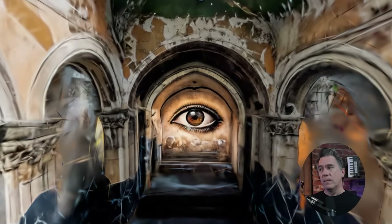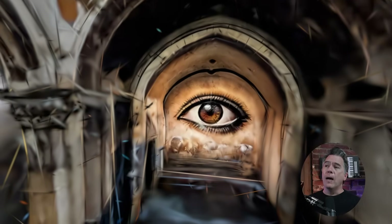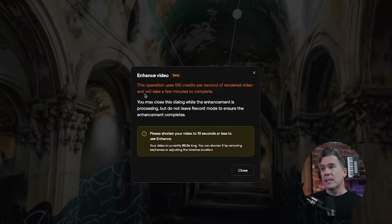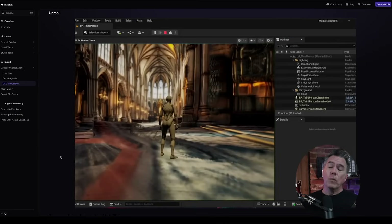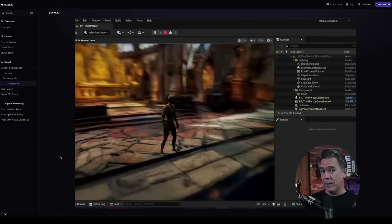One thing we do see is a lot of that Gaussian cloudiness and spikiness. When you try to run an enhance on this, I did discover a wall on the video side: enhancing only works with videos up to 10 seconds long. If you want maximum control, you can export your environment and bring it into Blender or Unreal and do your thing there, though 3D is 100% not my wheelhouse.